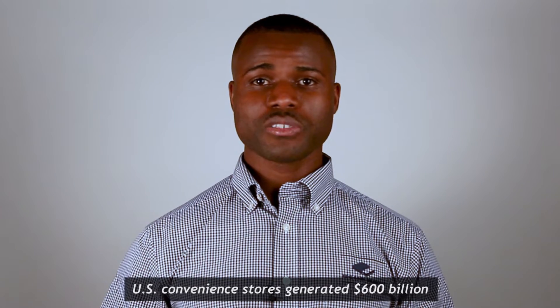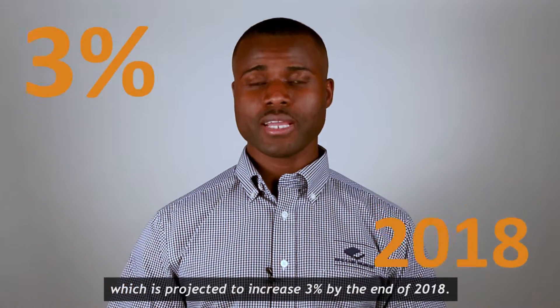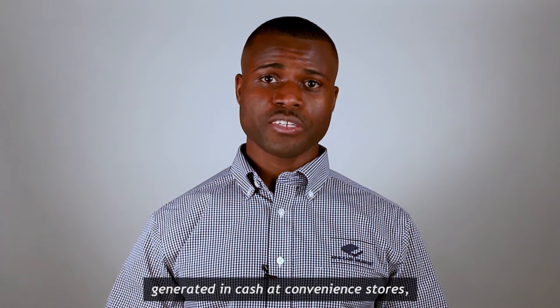Last year, U.S. convenience stores generated 600 billion in total sales, which is projected to increase 3% by the end of 2018, with close to 350 billion of 2017's total transactions generated in cash at convenience stores.